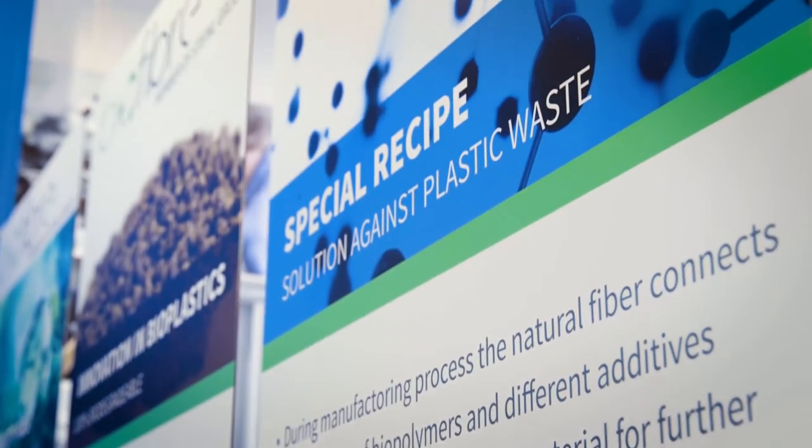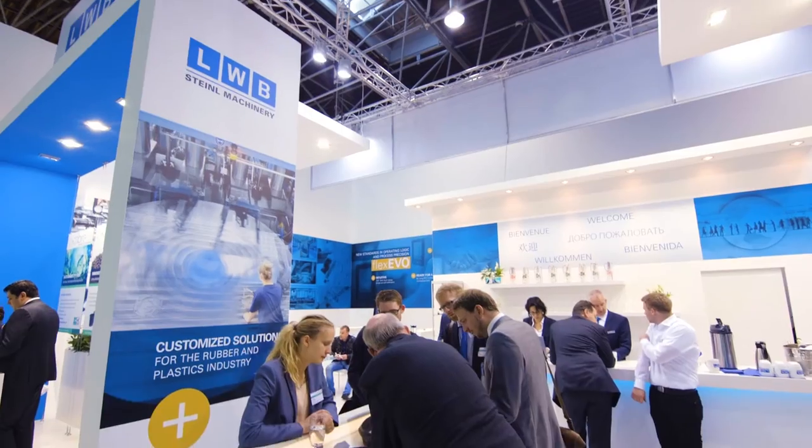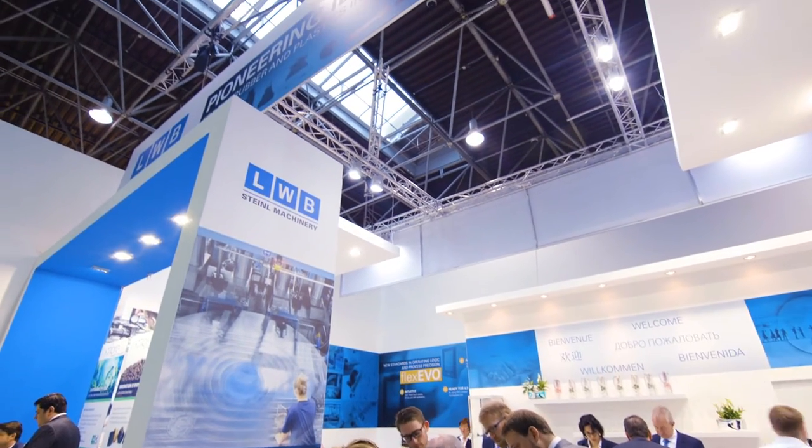We are here at the K-Fair 2016 and together with our partner B&R we show to our customers the new designed and developed control system with the new MAP technology, which is based on web technology.